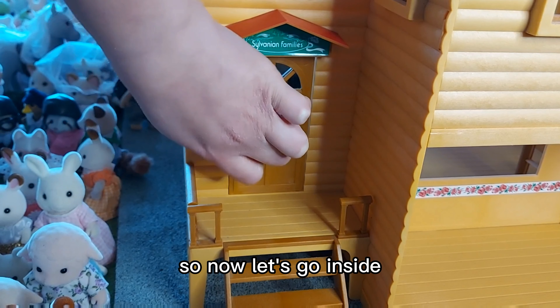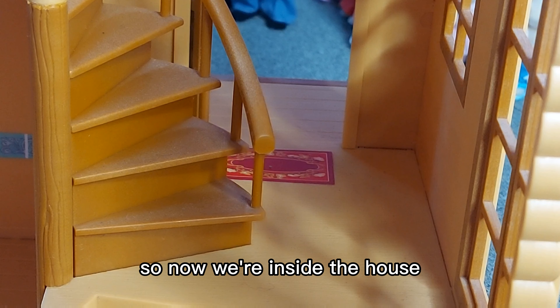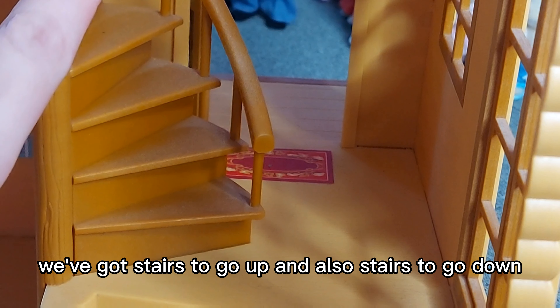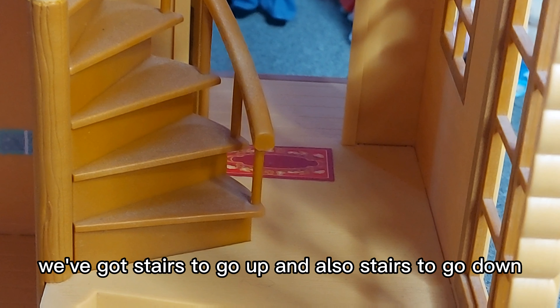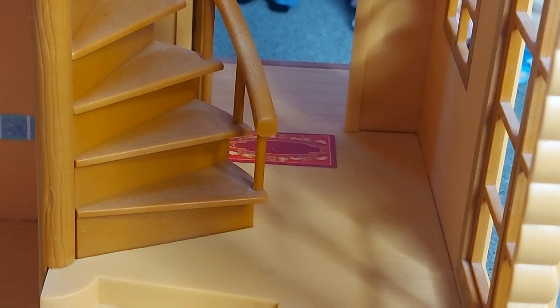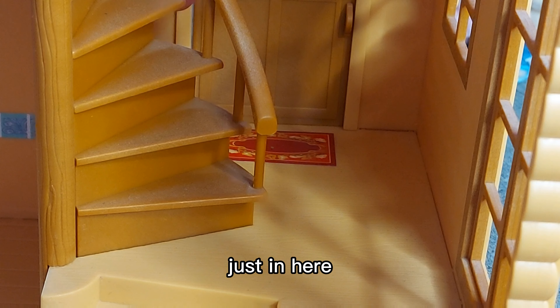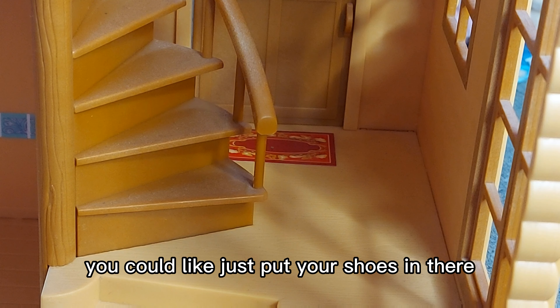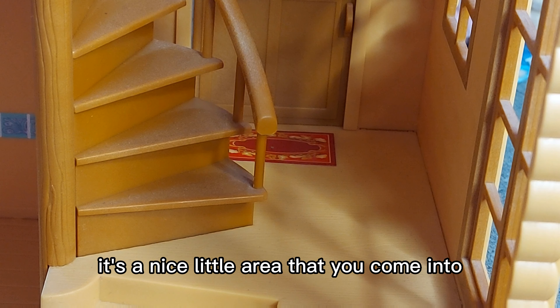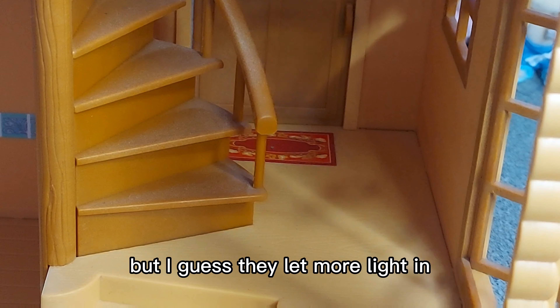So now let's go inside. We've got stairs to go up and also stairs to go down. What I like about this is you've got a little area where you can come in and take your shoes off, and maybe put them in the area behind the stairs next to the door. It's a nice little area to come into. There are also some doors here that don't really lead to anything, but I guess they let more light in, which is good.